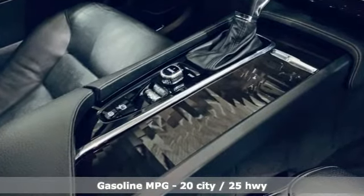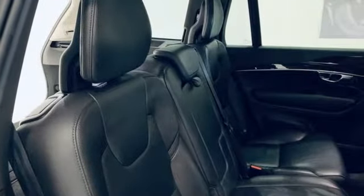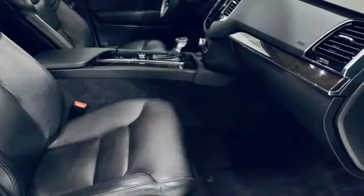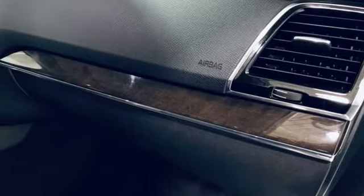Engine auto stop/start feature, 4-wheel drive, integrated navigation system, refrigerated box located in the console, front heated leather bucket seats, rear parking sensors.